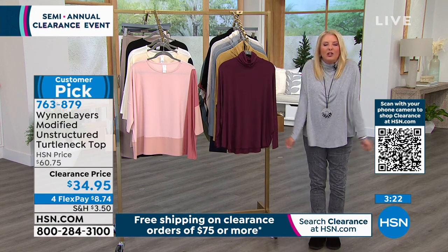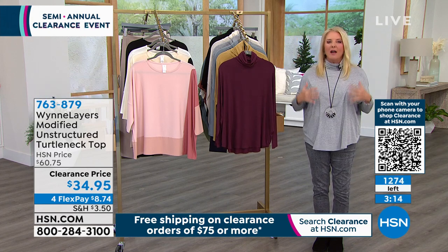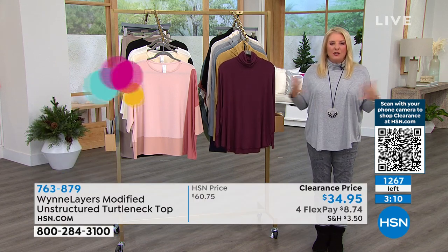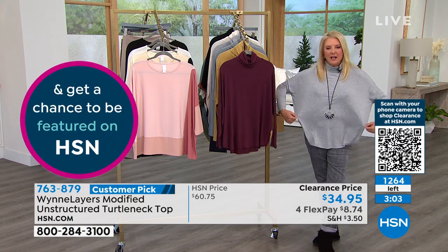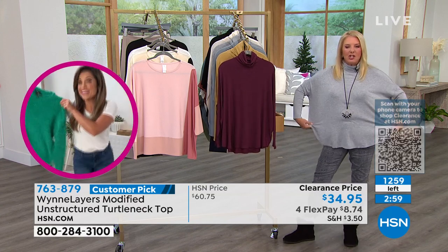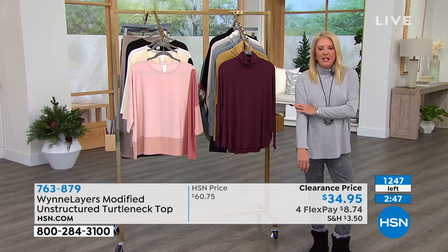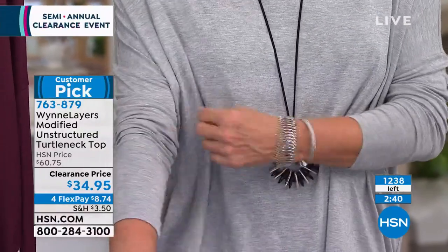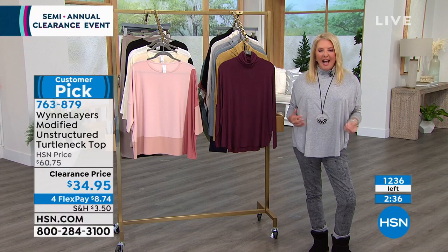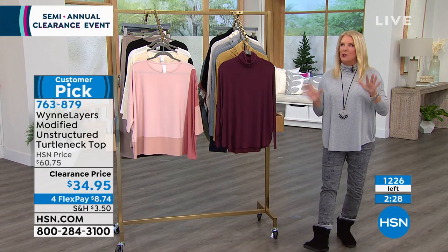Most turtlenecks we're not caught dead in without something on top because they're too tight. With this one, because of the looseness of the dolman, it's not super baggy — it has that great shape. When you drop your arms, it has that really vogue look of just draping down your body beautifully. I also love the sleeves — there's a little drop sleeve that stays up. Nothing drives me more crazy than trying to pull my sleeves up and keep fiddling with them. Once you put this in place, whether it's the turtleneck part or the sleeve, they actually stay. Please go to HSN.com on your phone, tablet, or laptop and grab these while available.